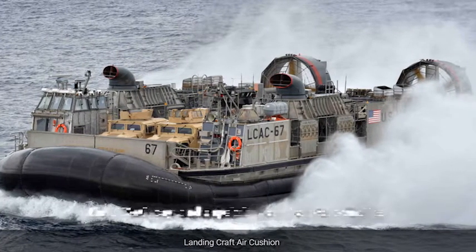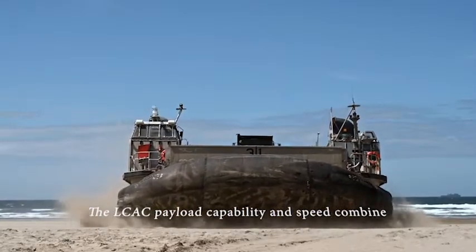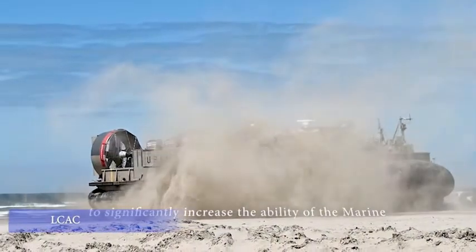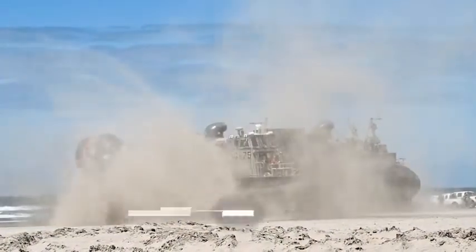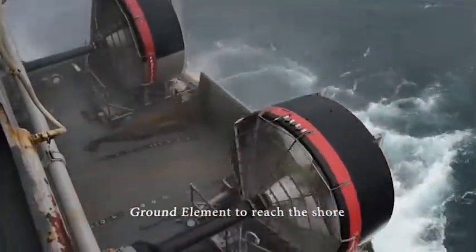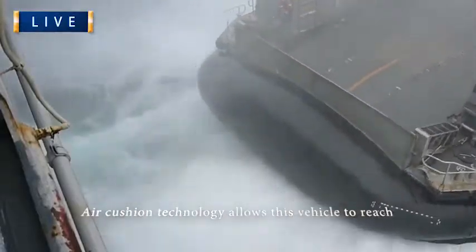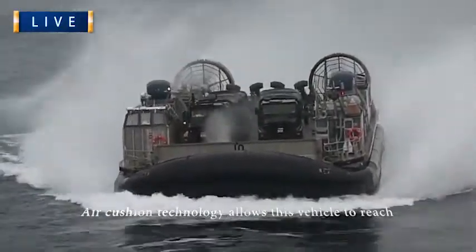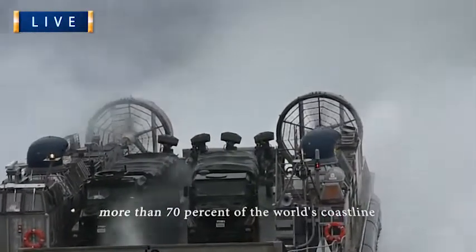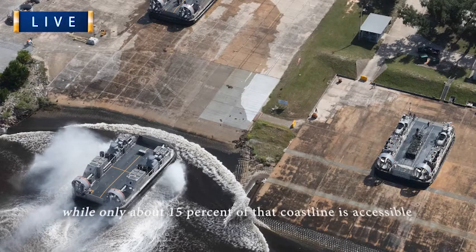Concept design of the present-day LCAC began in the early 1970s with the full-scale Amphibious Assault Landing Craft test vehicle. During the advanced development stage, two prototypes were built. Jeff A was designed and built by Aerojet General in California. Jeff B was designed and built by Bell Aerospace in New Orleans, Louisiana.